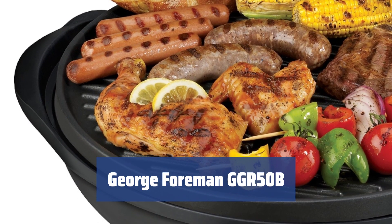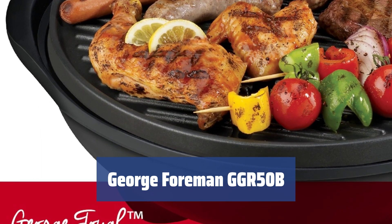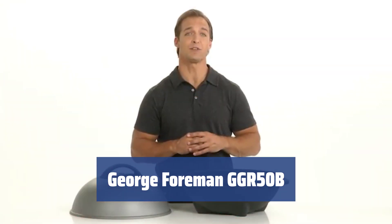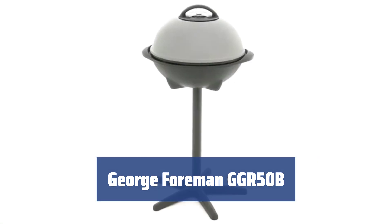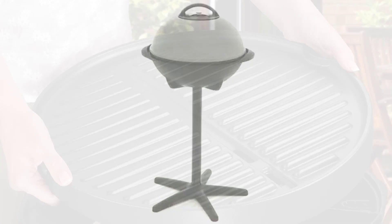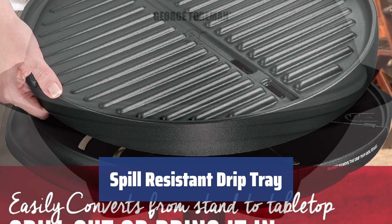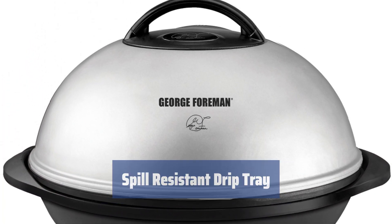Number 3. Looking for a solution to cook indoors? The George Foreman GGR50B is an ideal solution for convenient indoor use. The clever design includes a stand that allows installing the grill on the floor or ground. You can remove this stand and place the grill on a table or countertop. The grill features a spill-resistant drip tray that catches all juices and fats, making cleanup hassle-free.